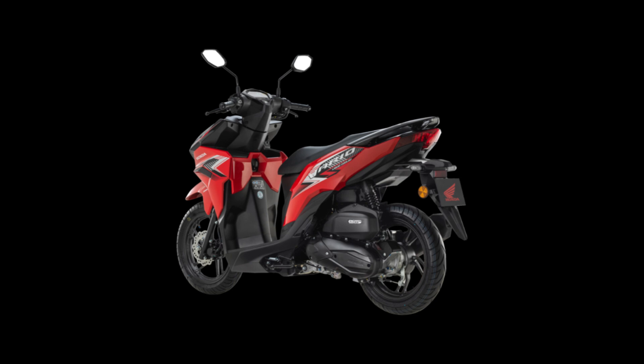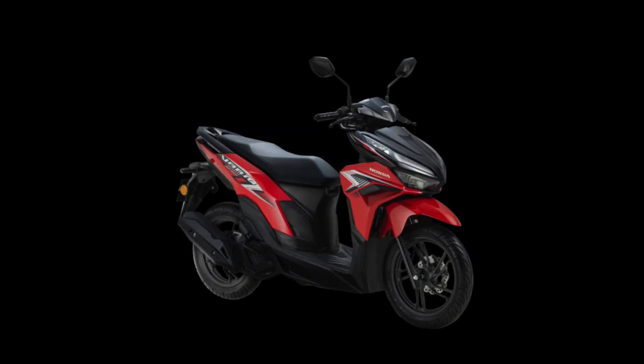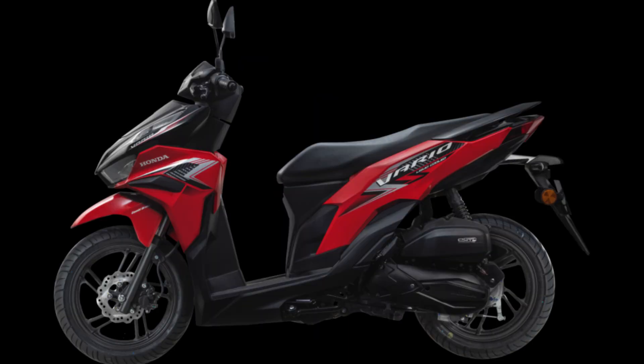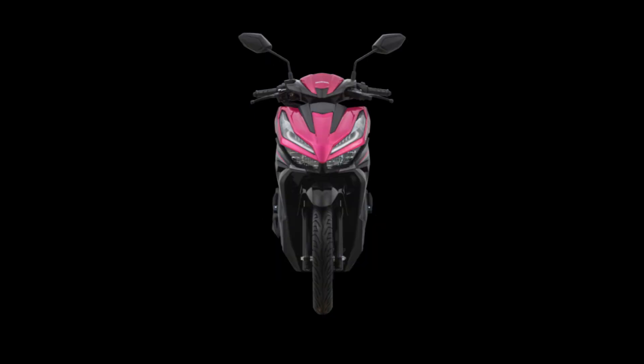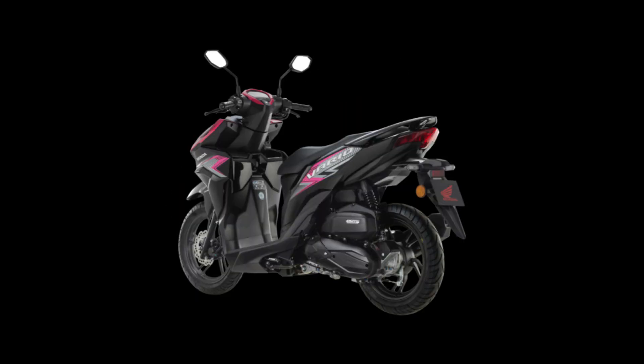The Vario 125, which is certified as an energy efficient vehicle (EEV), is propelled by a 124.9 cubic centimeters single-cylinder SOHC liquid-cooled engine. According to Honda, the Vario 125 can generate 11.74 newton meters of torque at 5,000 rpm and 11.5 horsepower at 8,500 rpm. A CVT transmission and belt drive transfer power from the engine to the rear tire, and the Vario 125 is rated three stars by the Malaysia Motorcycle Assessment Program, MyMap.